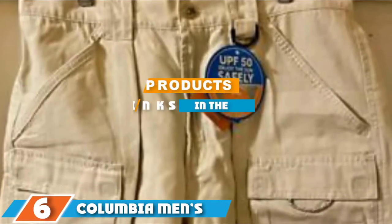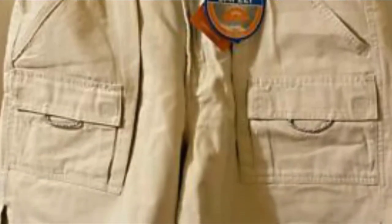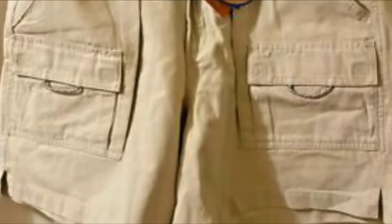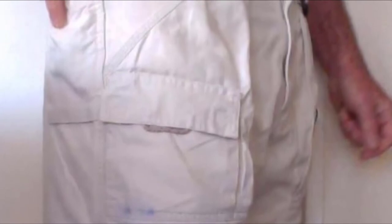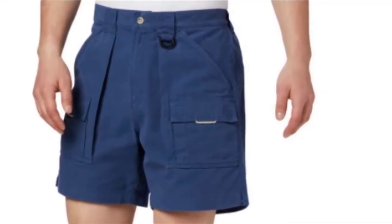Next at number 6, we have Columbia Men's Brevha 2 Shorts. The Columbia Brevha Shorts are among the most popular sold on Amazon, with nearly 90% of customer reviews giving the product 5-star and 4-star ratings. They are made with a cotton granite cloth mount to create extremely comfortable shorts that are lightweight and breathable, making them perfect for a long day of fishing. The shorts have omni-shade UPF 50 sun protection to reduce the risk of sunburn.